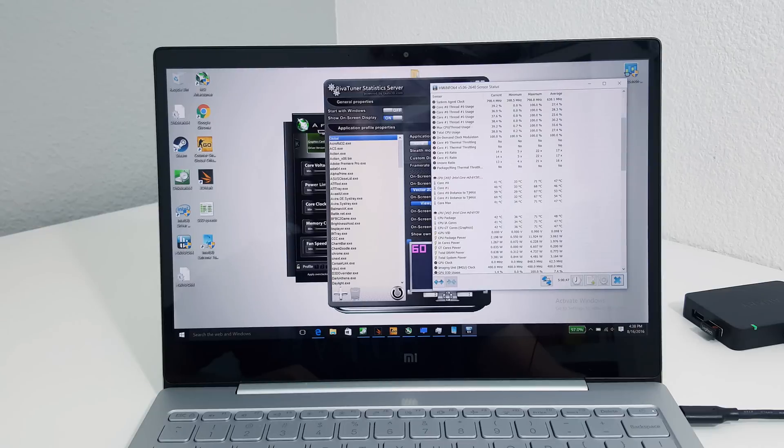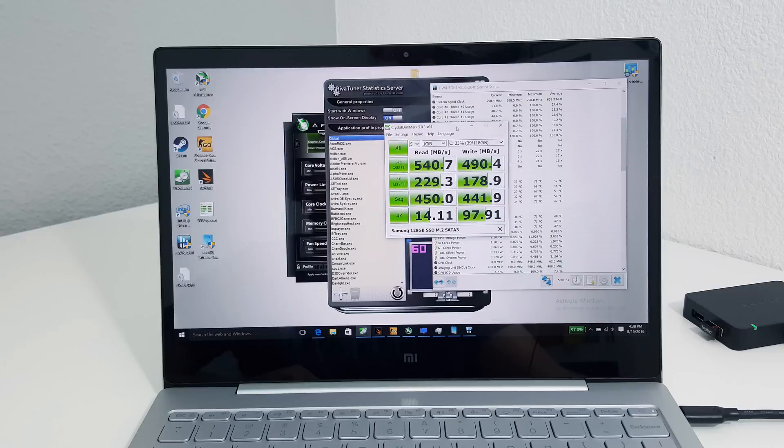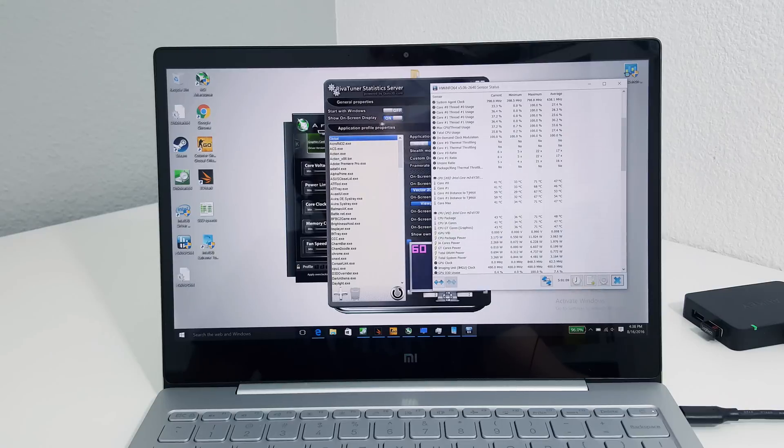Another thing is the SSD speed. When I retested it, I got much better speeds — that's more like it. These are around maximum sequential speeds and they're not bad at all. The 4K write speed went right up, and 4K reads were a little lower this time around. It could have been because the first time I tested, something was going on in the background — perhaps Windows Update was running.